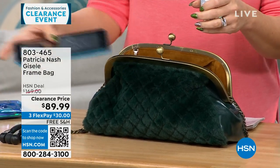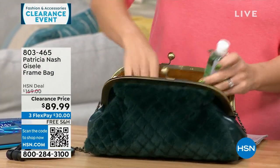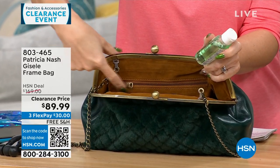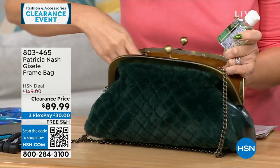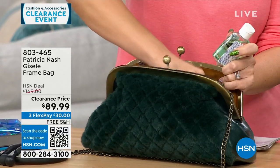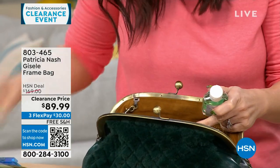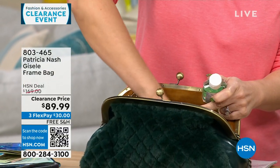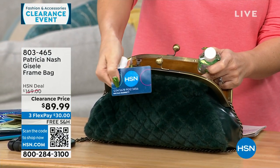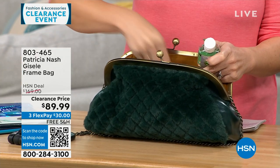It holds almost a full tablet — I pulled out a half tablet from here. There are two elasticized slip pockets on one side, and one full-length zippered pocket as well. Patricia is very much about organization — there's a full phone and cash that fit into just the zippered pocket. Lots of organization and places to put things.